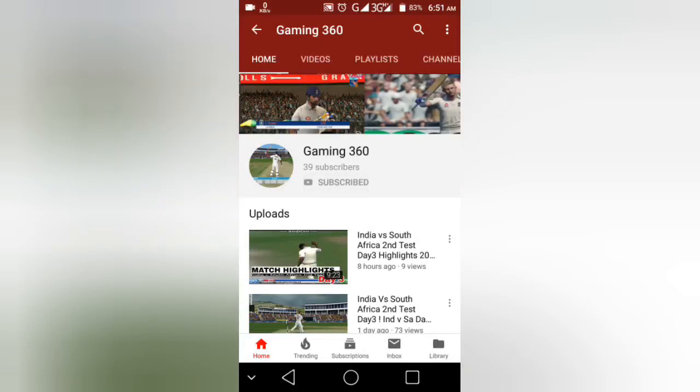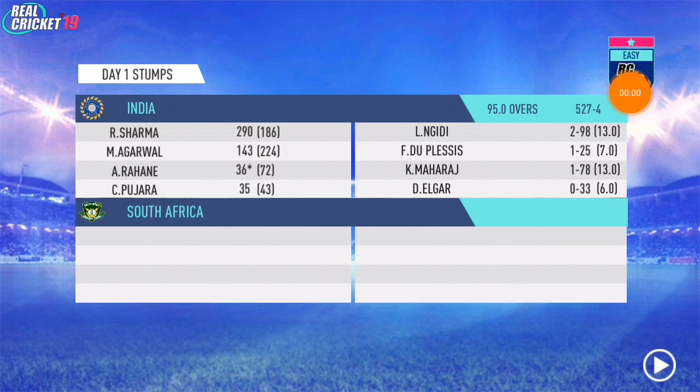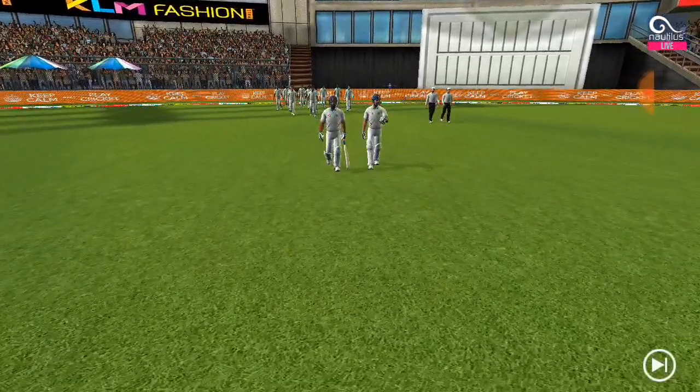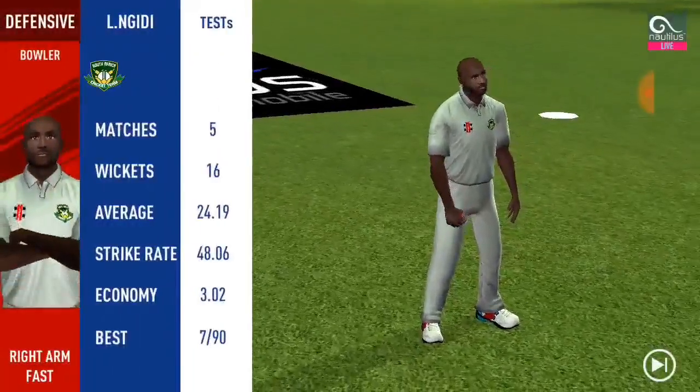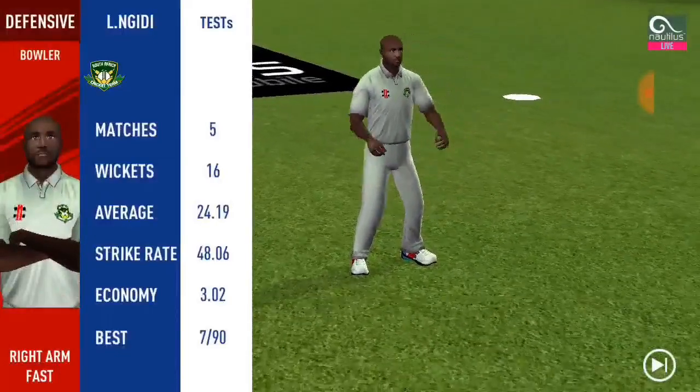Subscribe to the Gaming 360 channel, press the bell button and turn all notifications on. Assalamu Alaikum friends — India vs South Africa, third test day two highlights in Real Cricket 19. Please give me 360s and subscribe. Day two of the third test 2019.